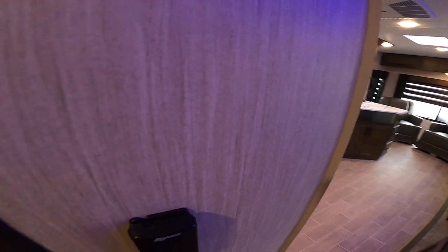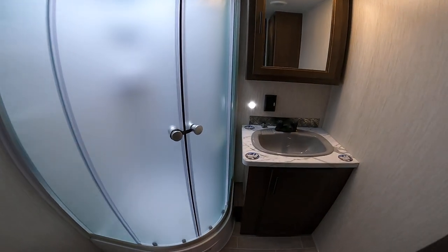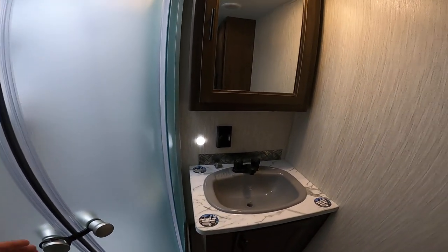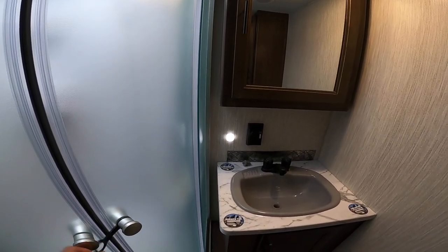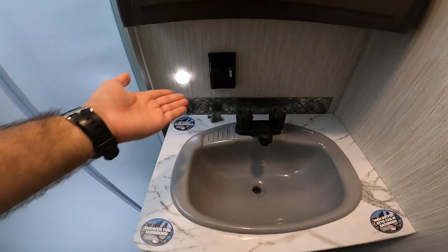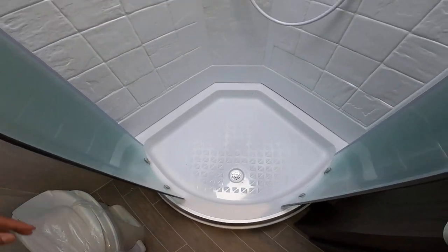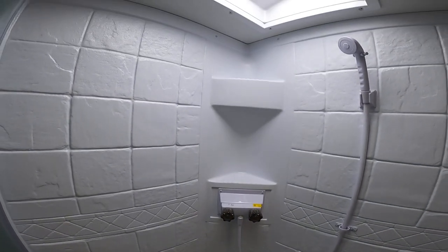Here we have the bathroom. A really neat feature is that it has a motion sensor for lights — you don't have to fumble with switches early in the morning or late at night. You do have a medicine cabinet for storage, plenty of counter space, and a ground outlet for a blow dryer or trimmer, whatever you need. Corner shower with plenty of room, especially with the skylight there. Here we have storage for linens.